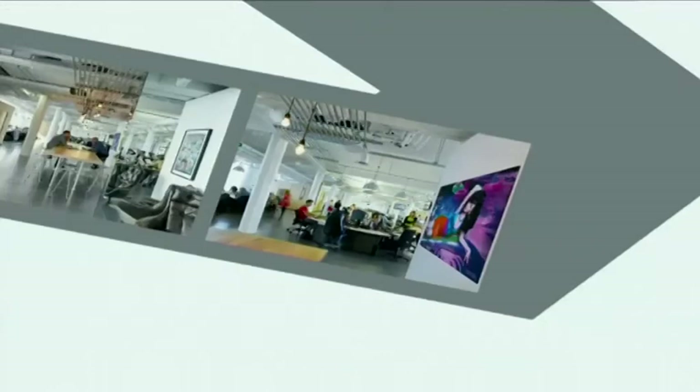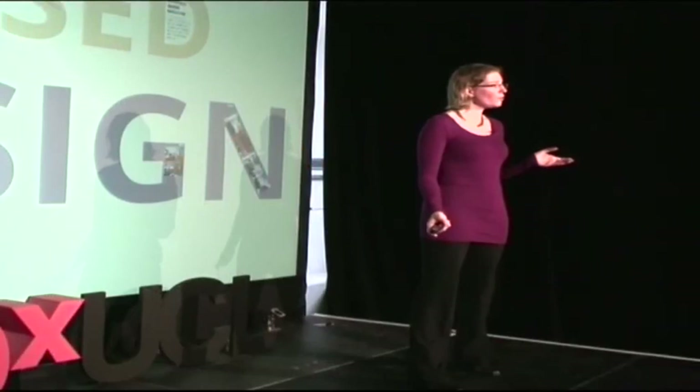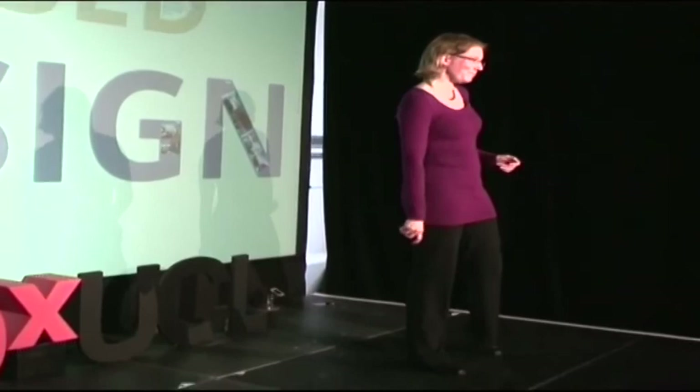Let me wrap up with a quote by the Dutch architect Hermann Hertzberger, who said that architecture should be like clothing — it should not only suit you well, but also fit you properly. That's exactly what we're talking about. Thank you very much.